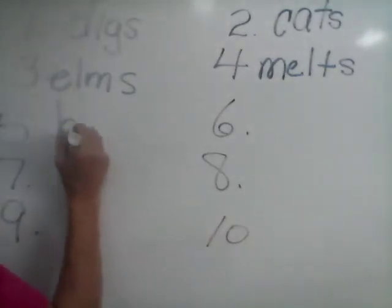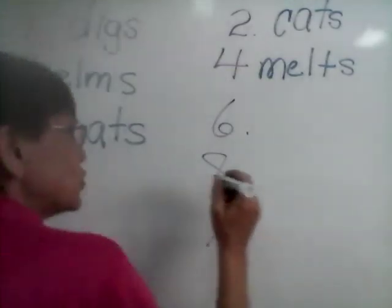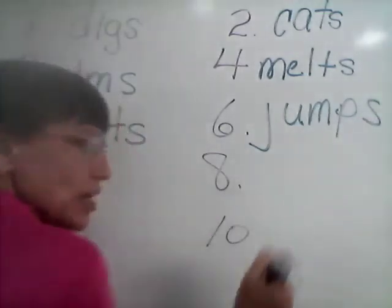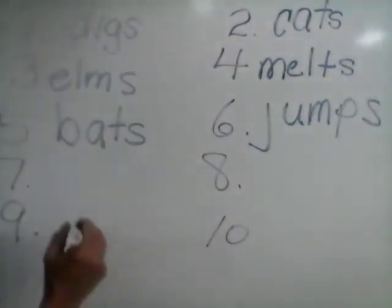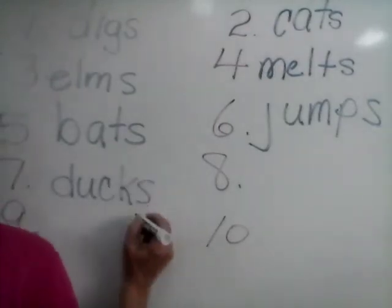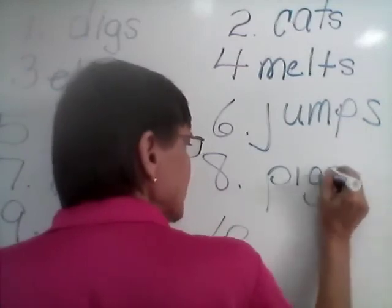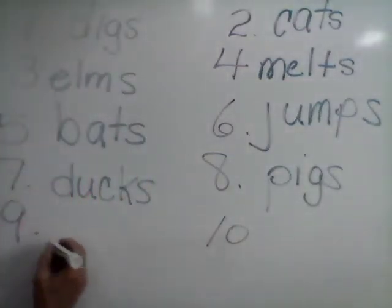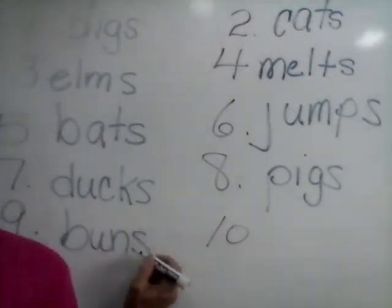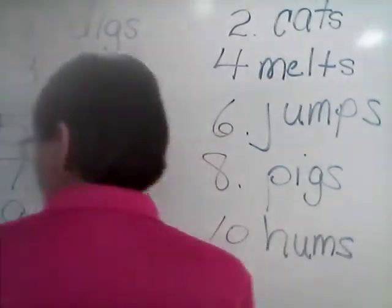Number five, bats: B-A-T-S. Bats. Number six, jumps: J-U-M-P-S. Jumps. Number seven, ducks: D-U-C-K-S. Ducks. Number eight, pigs: P-I-G-S. Pigs. Number nine, buns: B-U-N-S. Buns. And number ten is hums: H-U-M-S. Hums.